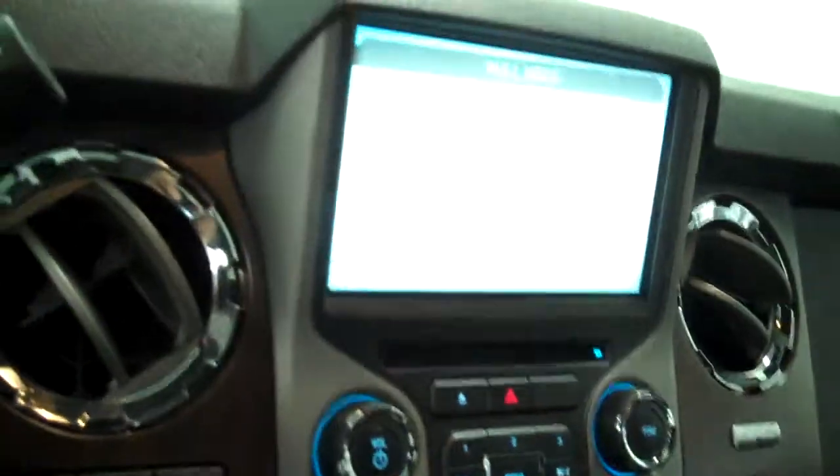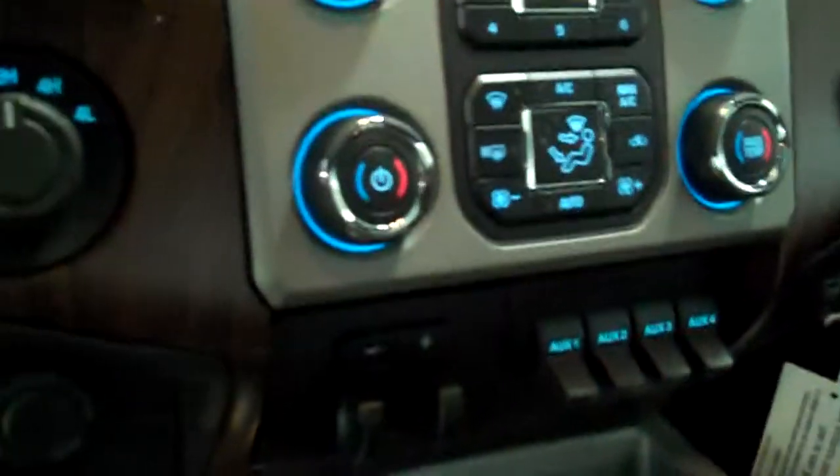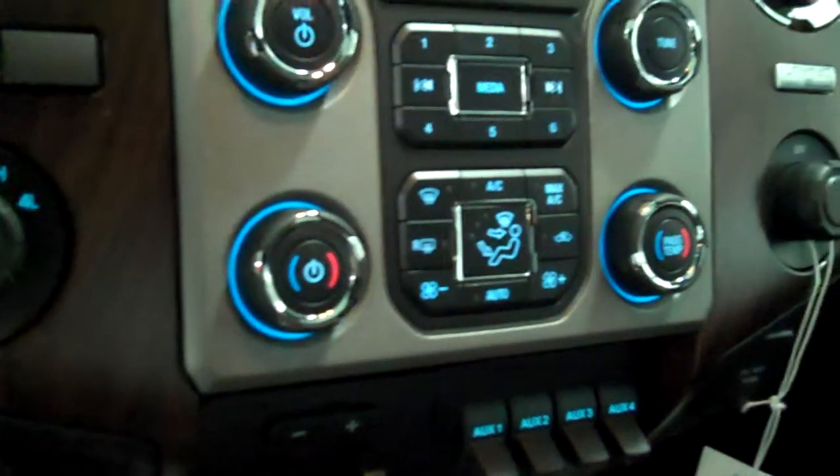Inside it's got the black leather interior with bucket seats and console. It has a navigation system, backup camera, AM/FM stereo radio with CD, and automatic temperature control.